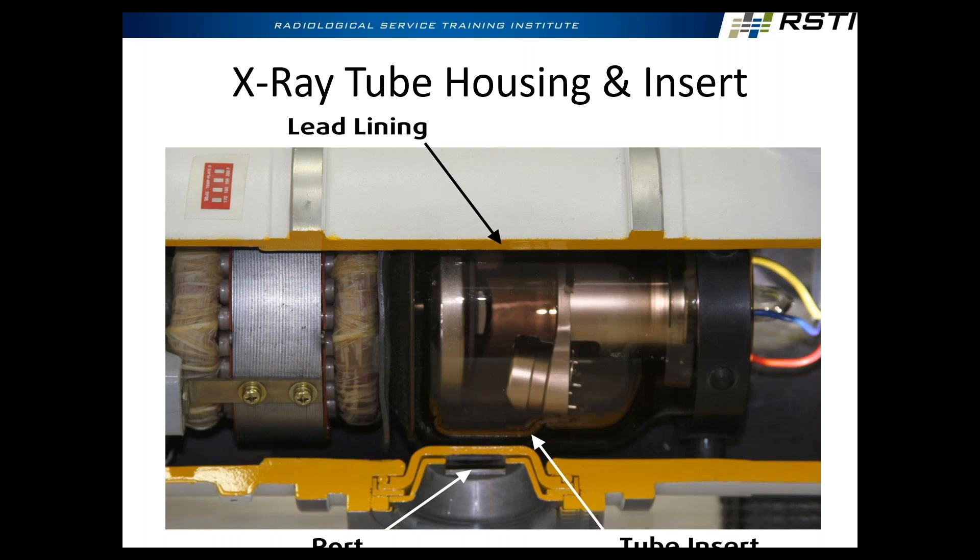X-rays are given off in all directions — we can't control where radiation is given off, it's just like a light bulb. So why don't we have radiation throughout the whole room? Because the actual x-ray tube insert is inside of a lead lining. The x-ray tube is entirely lead-lined with a circular port. The radiation coming out of the port is in a cylindrical shape. The collimator sits after the port and further shapes the beam down to the size and area we're looking at.